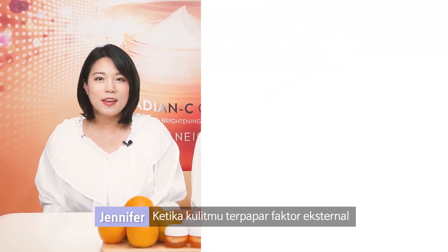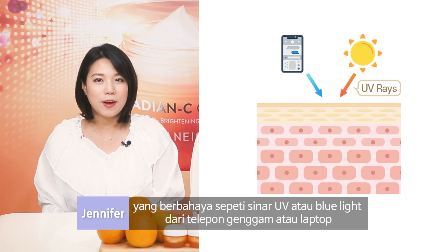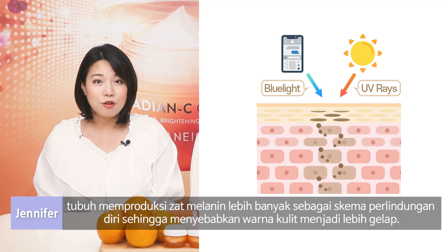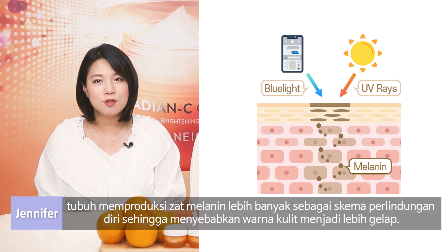The biggest cause of dull skin is melanin, a term for natural pigment that gives our skin its color. When your skin is exposed to harmful factors in the air, such as UV rays or blue light from cell phone and laptop, your skin produces more melanin to protect itself, causing the skin tone to darken.